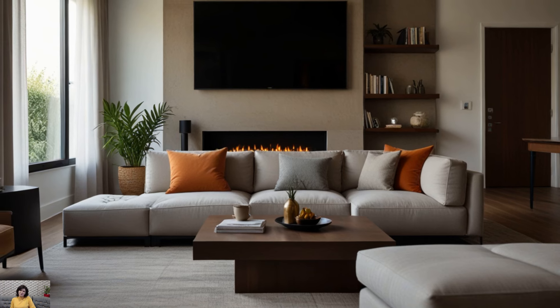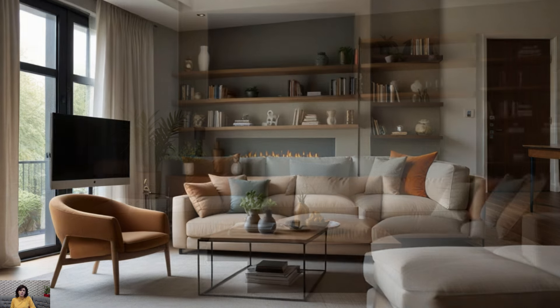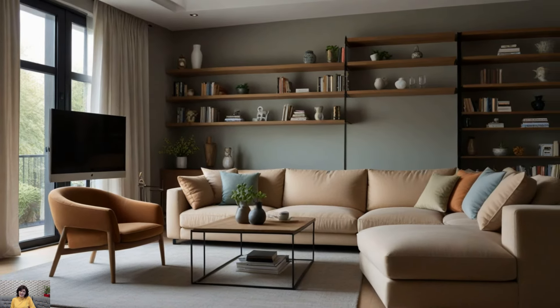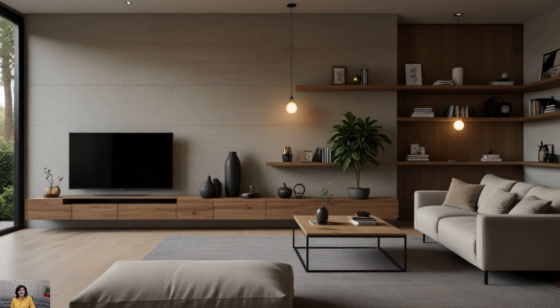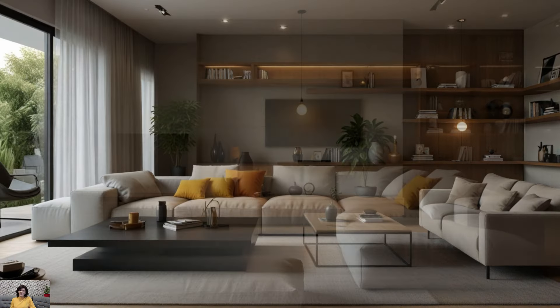Begin with a neutral palette of whites, grays, and light woods to establish a clean backdrop. Then, inject warmth into the space by incorporating terracotta accents through throw pillows, area rugs, or pottery. This earthy tone adds a subtle yet impactful touch of color, infusing the room with a cozy ambience reminiscent of sun-baked clay.